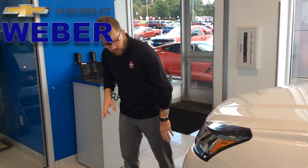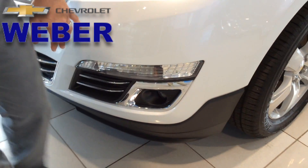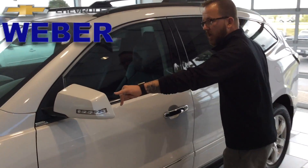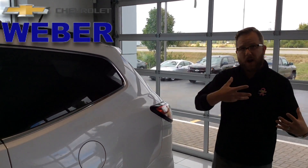As far as the exterior goes, you are going to have your standard daytime running lamps. And there's a lot of other really nice touches through here. So if you take a look at the side view mirrors, you're going to see your blind zone alert built in, which will let you know if somebody is in that blind zone — and even alert you if you're about ready to turn into it.